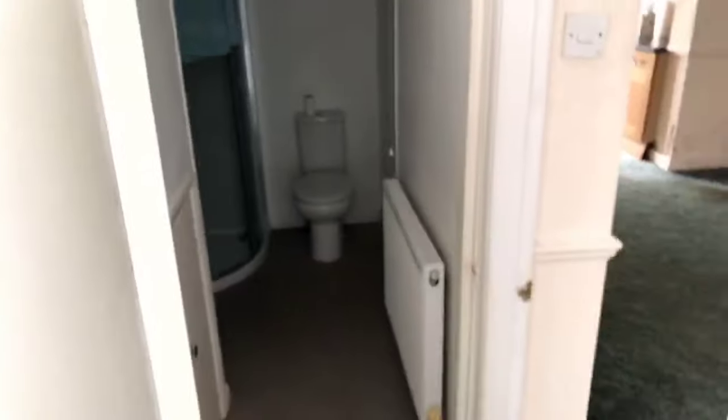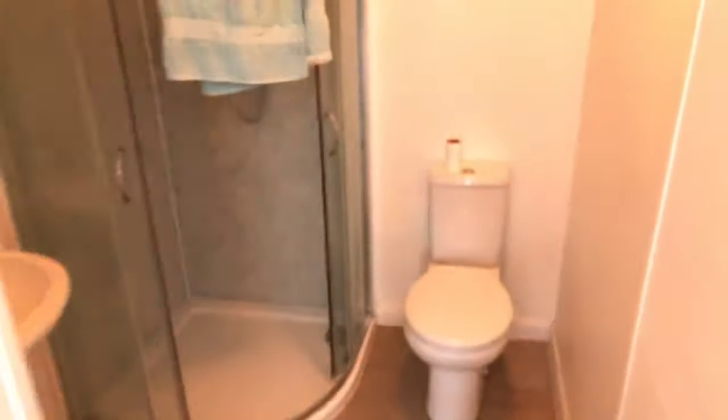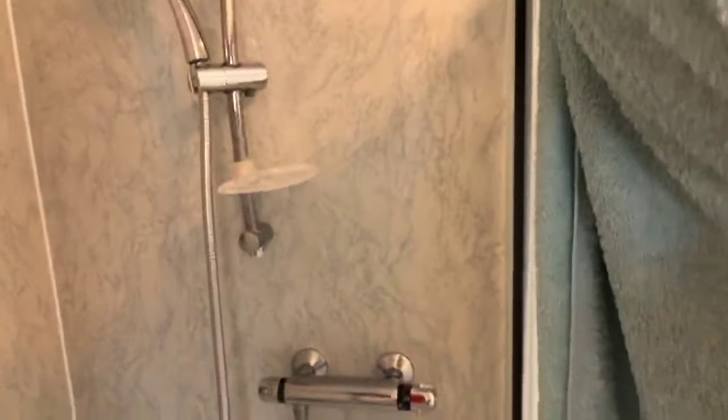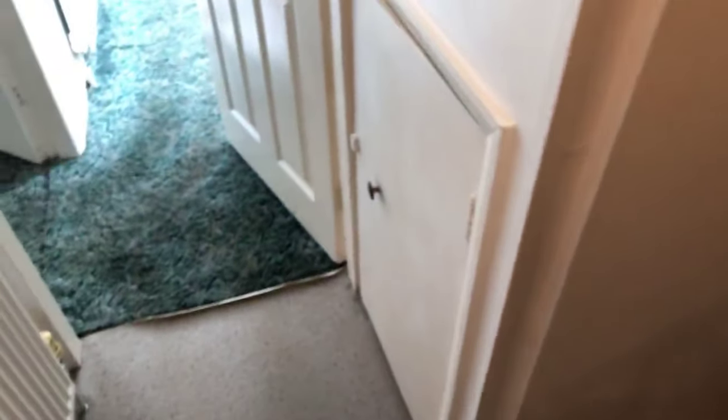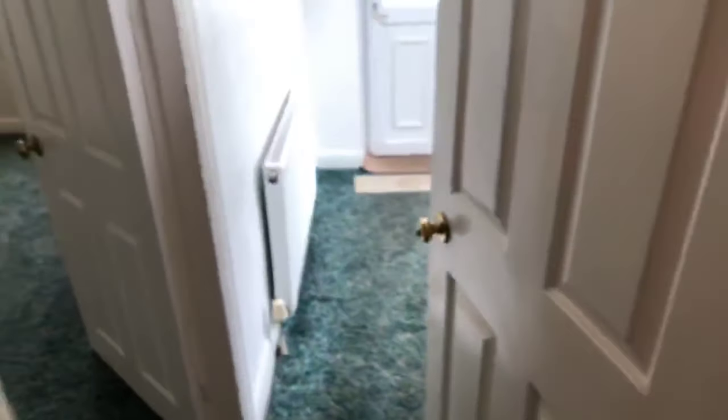Straight ahead of us is a downstairs shower room. In here we've got quite a modern-looking shower. There is an extractor fan and gas central heating in this one here as well. All your meters are in this cupboard underneath, and there's the gas rad just there for you as well.